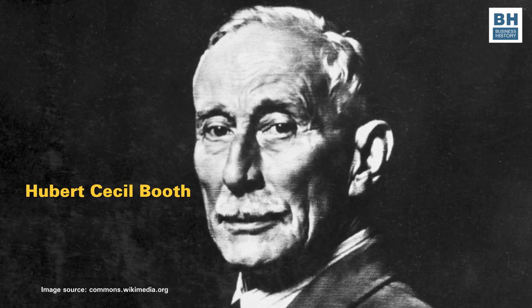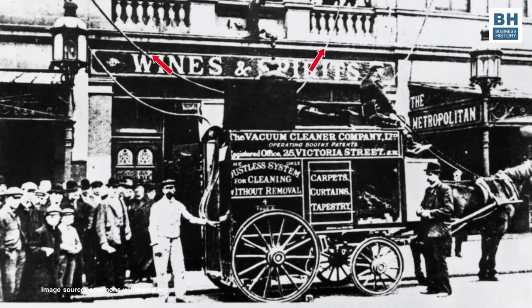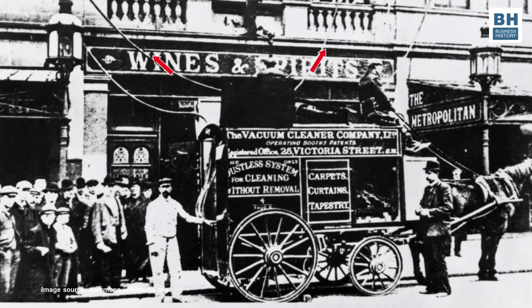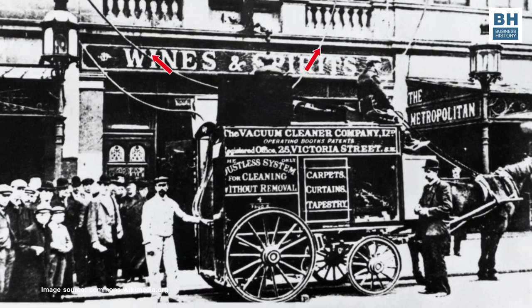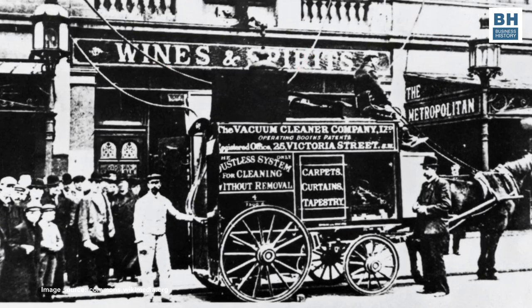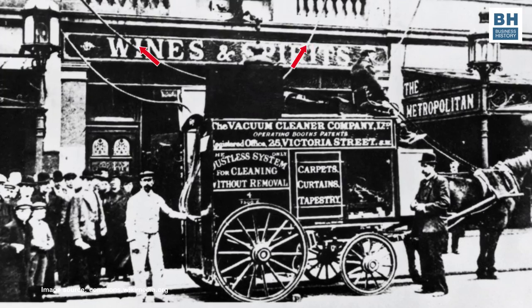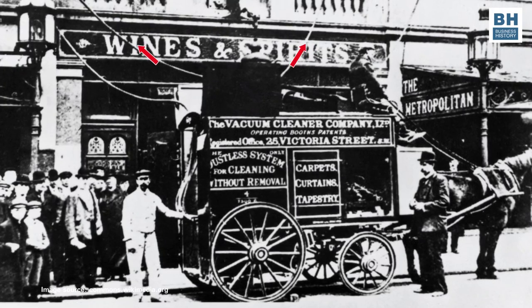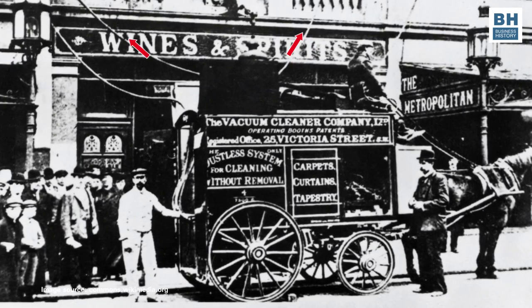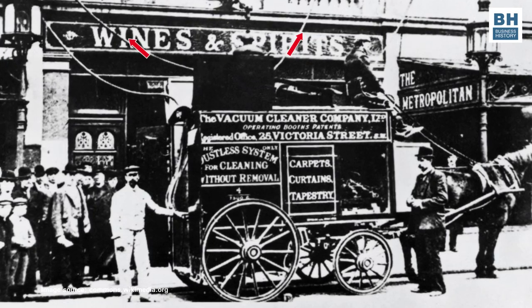As you can well imagine, when you see a picture of this first vacuum cleaner, the machine was nothing like the vacuum cleaners we use today. It was too big to carry into a house. The machine had to be parked outside and the pipes that sucked the dust were taken into the house to attack the dirt. Having finished with one house, the machine would trundle on to the next house that had called for such cleaning.